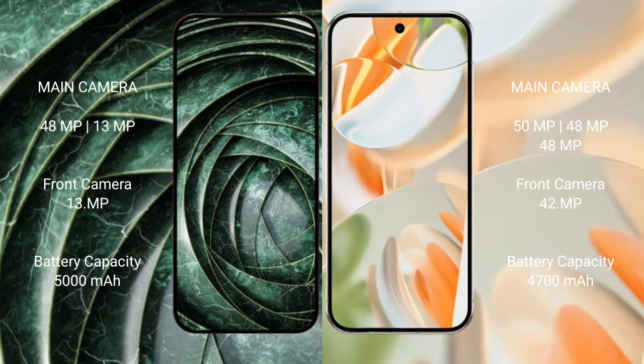Google Pixel 9a has a 5000mAh battery with 18W fast charging support. Google Pixel 9 Pro has a 4700mAh battery with 27W fast charging support.